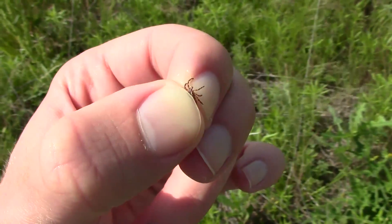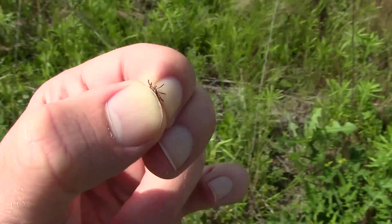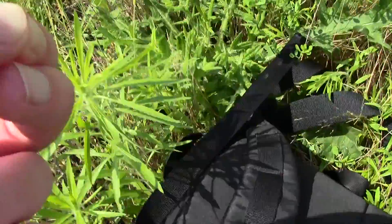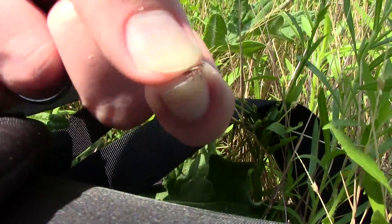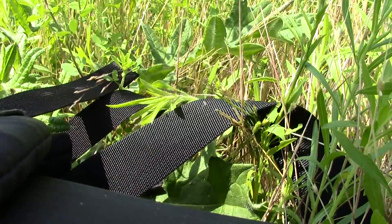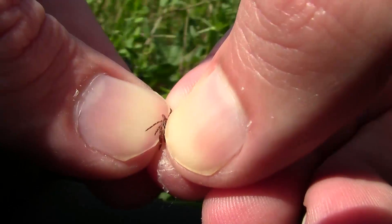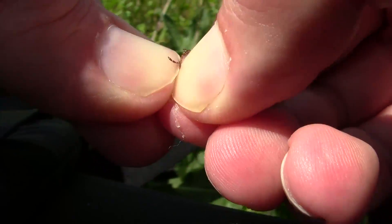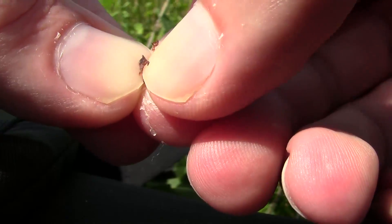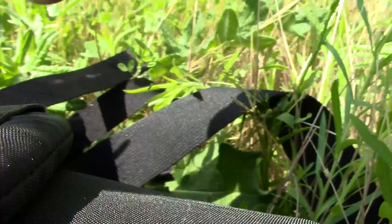I'm gonna take this guy out just to show you how tough he is. I really wish I had brought my tripod — this is gonna be difficult to show. But I'll see if I can do my best with my little backpack here. There he is. I'm gonna get him to crawl up on my thumbnail here. And I'm just gonna crush his little head right there. That one shouldn't be hurting anybody anymore.